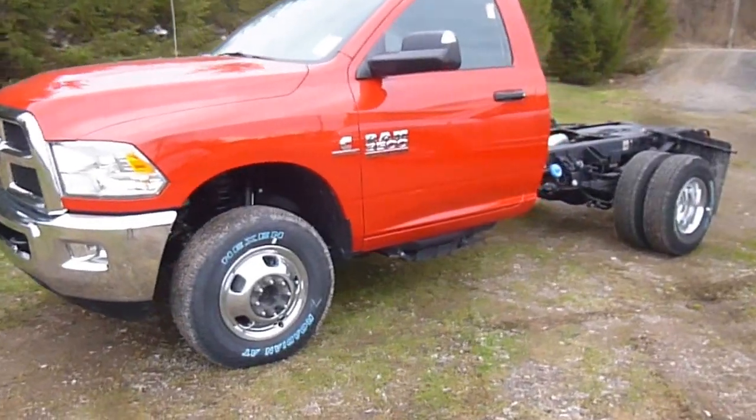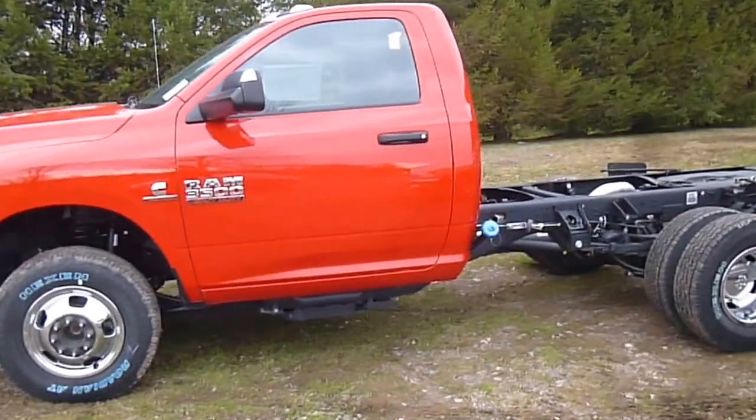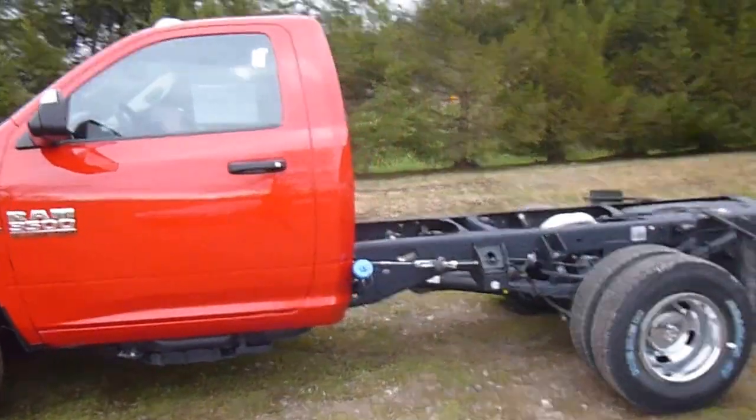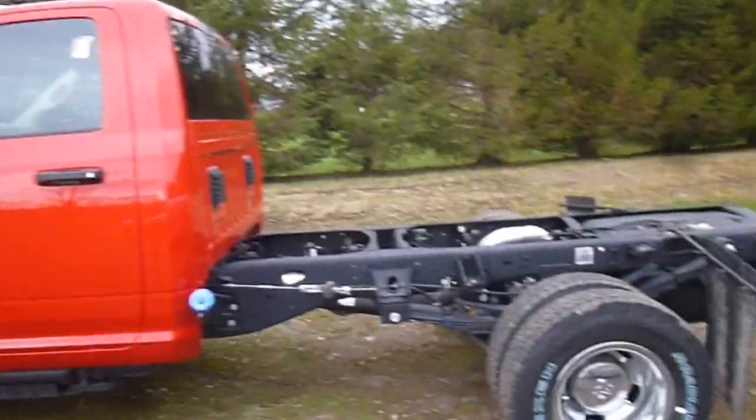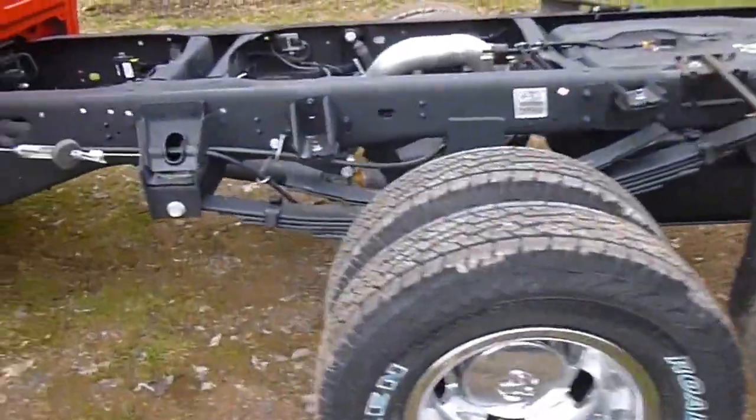Hey everyone, I'm over here at LeSword Chrysler Products in Sodus, Newark, looking at a brand new 2015 Ram 3500 regular cab truck with a turbo diesel. This is a chassis cab. You do have 4x4 on this, and a dual axle back here.